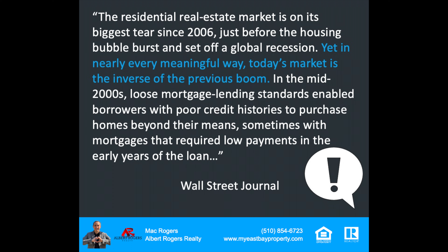I'll continue to bring you these comparisons so you can judge for yourself and make informed decisions. The Wall Street Journal said: the residential real estate market is on its biggest tear since 2006, just before the housing bubble burst and set off a global recession. Yet in nearly every meaningful way, today's market is the inverse of the previous boom. In the mid-2000s, loose mortgage lending standards enabled borrowers with poor credit histories to purchase homes beyond their means, sometimes with mortgages that required low or no down payments. Today's lending standards have changed — in order to obtain financing for a home loan, you've got to qualify and demonstrate the ability to repay.